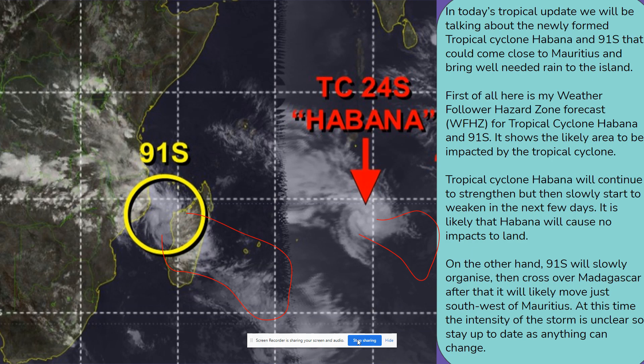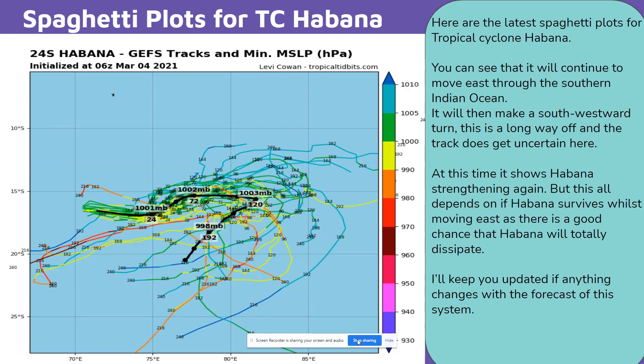At this time the intensity of the storm is unclear, so stay up to date as anything can change. Here are the latest spaghetti plots for tropical cyclone Habana. You can see that it will continue to move east through the southern Indian Ocean. It will then make a southwestward turn — this is a long way off and the track does get uncertain here. At this time it shows Habana strengthening again, but this all depends on if Habana survives whilst moving east, as there is a good chance that Habana will totally dissipate. I'll keep you updated if anything changes with the forecast of this system.